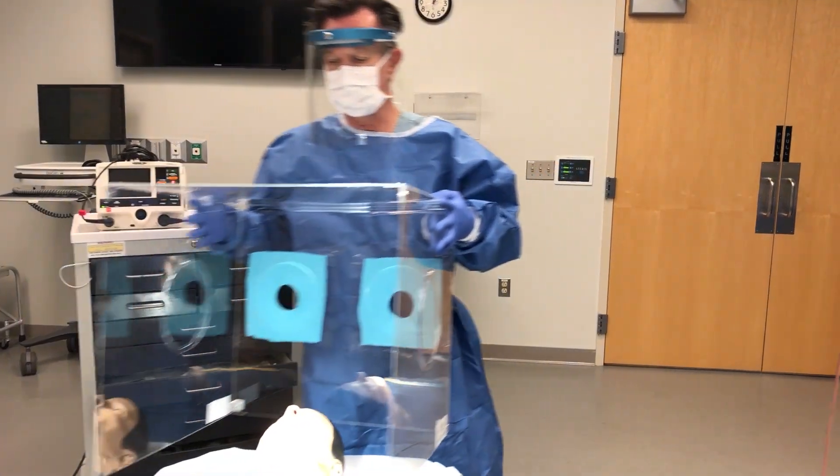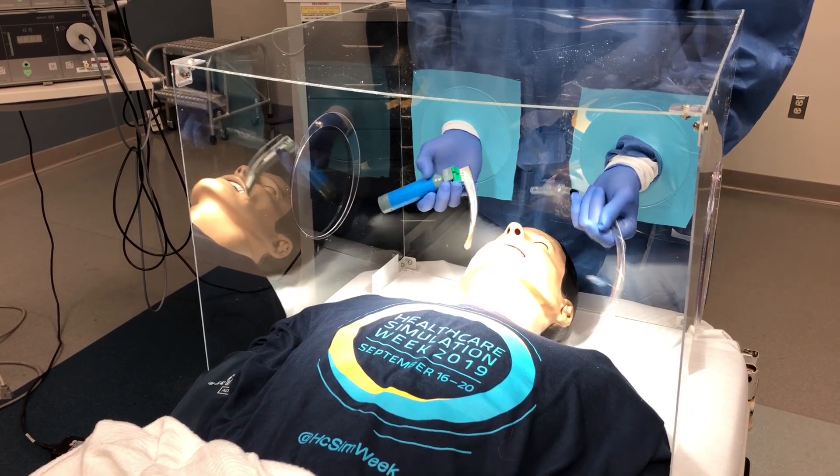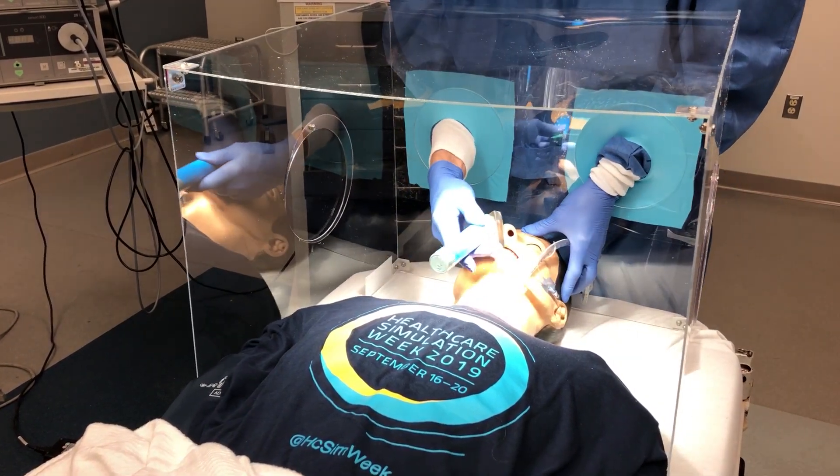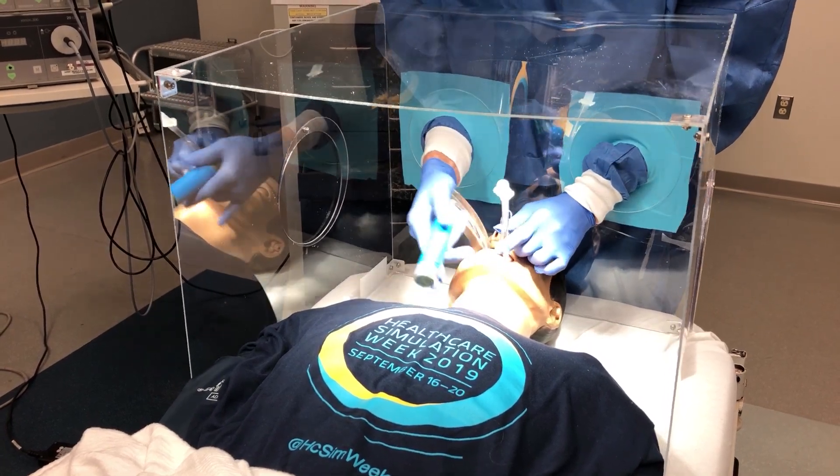Patients in the worst stages of the disease need a breathing tube. When doctors put the tube down the patient's throat, the virus goes airborne. Dr. Scott Dolchofsky of the Henry Ford Innovation Institute explains how the shield helps.